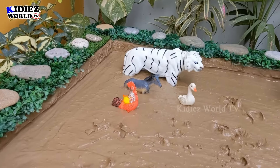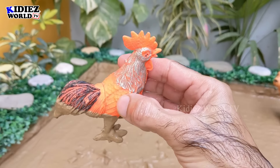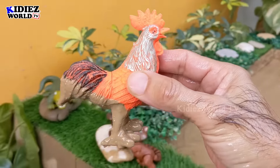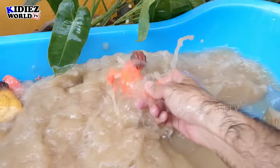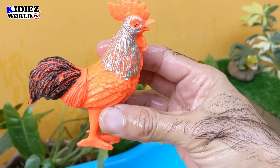The next one we have is a rooster — another very cute little farm and domestic animal. Let's wash this rooster. Here we go, rooster!